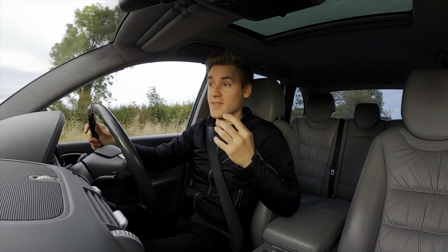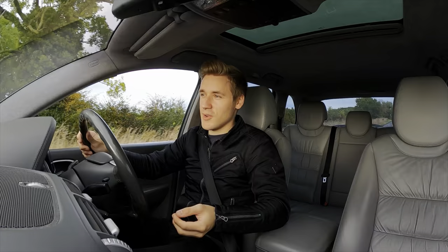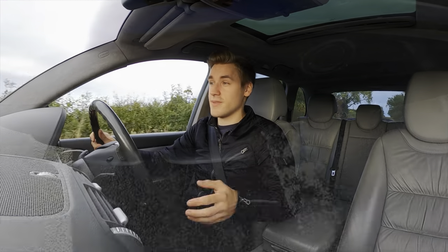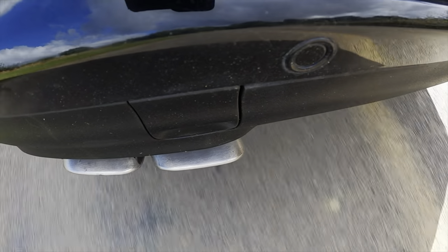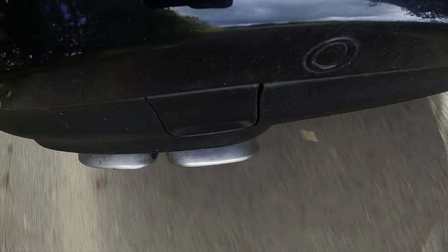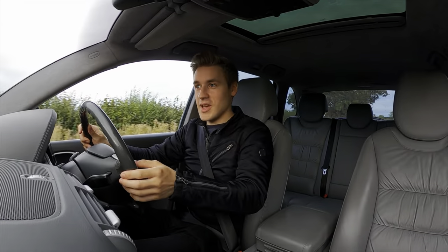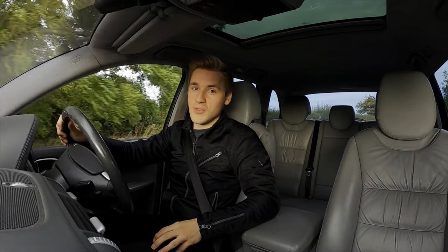One thing we haven't talked about yet is its sound. It has quite a sumptuous soundtrack, especially inside the car — you do get a lovely V8 noise. On the outside it's quite discreet, but if you stick a GoPro next to the exhaust, it sounds very good indeed. I'm sure if you get a nice exhaust or do subtle modifications, you can make this sound very brutal indeed.